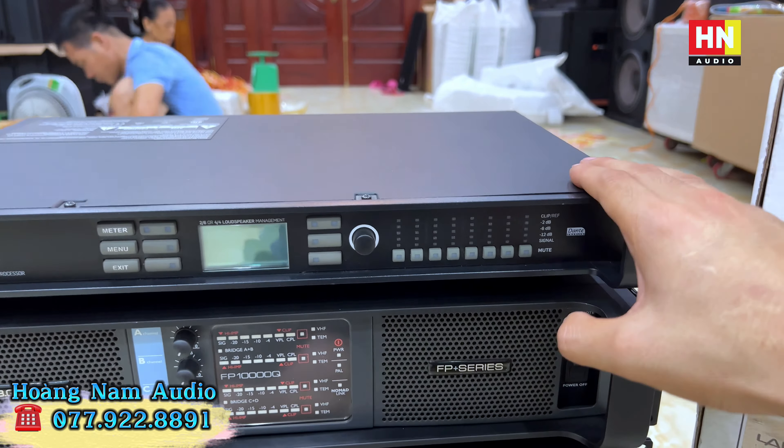Lexus LXAMP4x4 - model cao cấp bậc nhất hiện nay của dòng Lexus, giá mới cứng hơn 300 triệu. Nhưng các bác đến với em Nam thì hàng xài lướt siêu đẹp. Em Nam không bán hàng xấu, nên khi mua những dòng cao cấp như thế này, các bác không bao giờ phải lo về chất lượng sản phẩm. Mỗi con này em Nam đang cung cấp là 160 triệu. LXAMP4x1 cũng là 4 kênh của Lexus, em đang bán là 85 triệu một em.